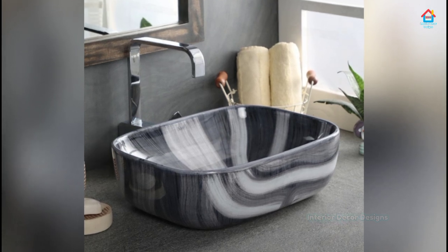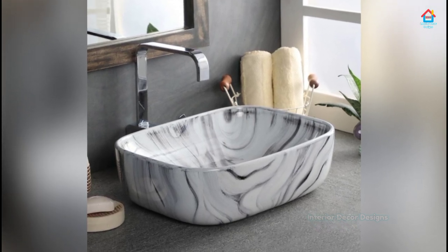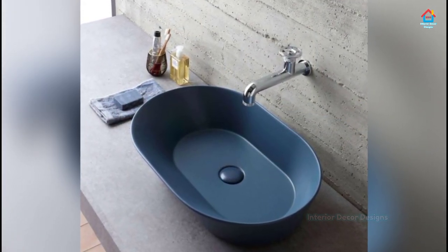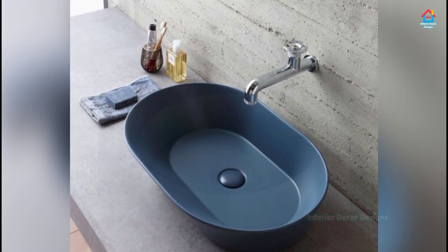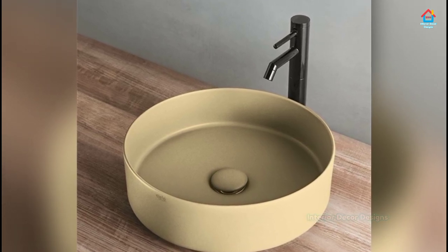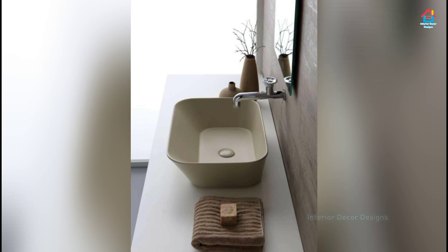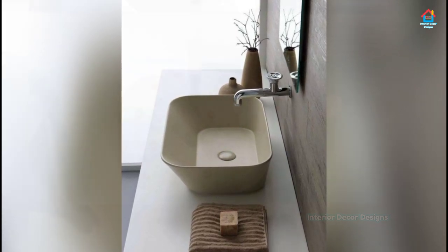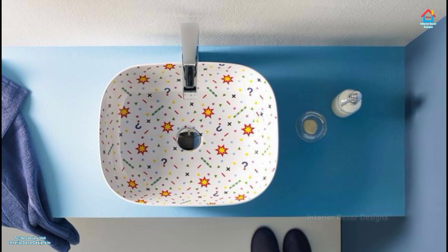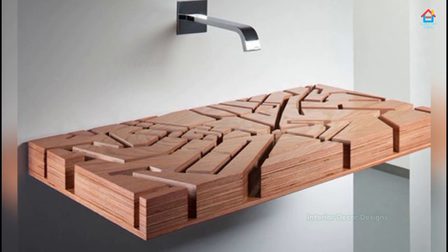When going for a floating vanity in the bathroom, you have to set it up carefully. If it is not aligned in a precise fashion, your dream bathroom can easily turn into a skewed nightmare that looks ungainly and unappealing. Ensure that you always have an expert install your floating sink and cabinet, as it needs to be perfectly parallel to the ground. Since it is the wall that supports all the weight, take that into account as well.